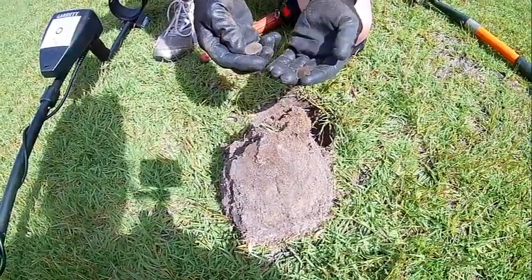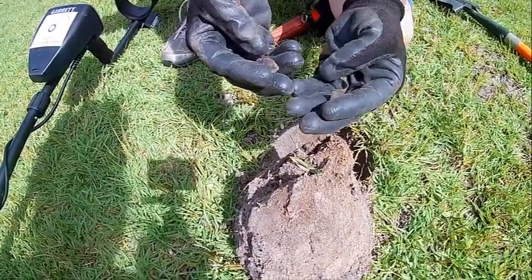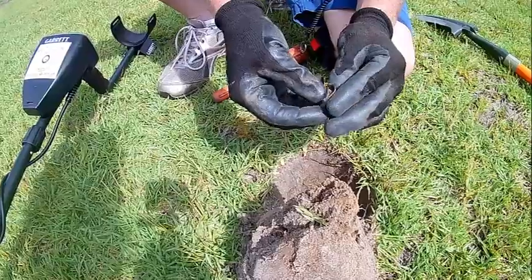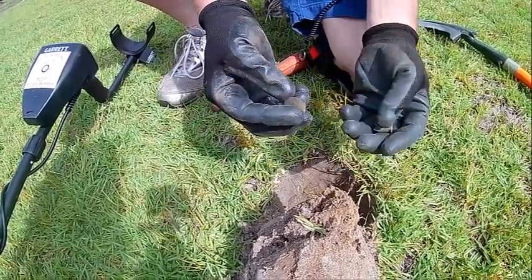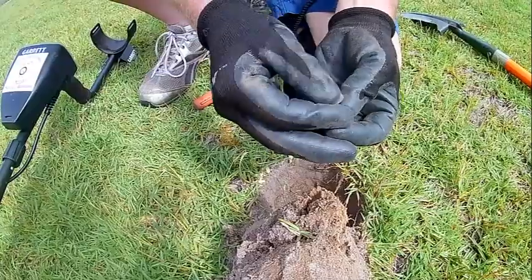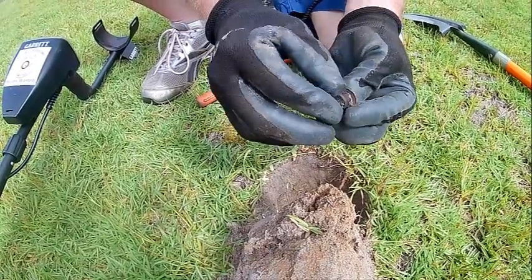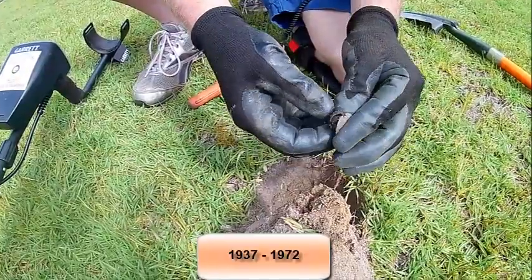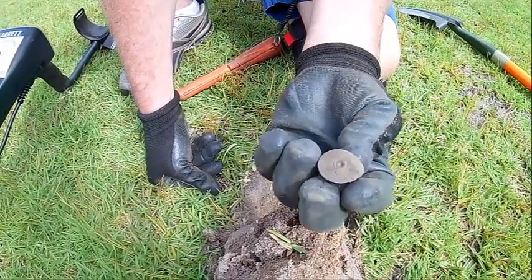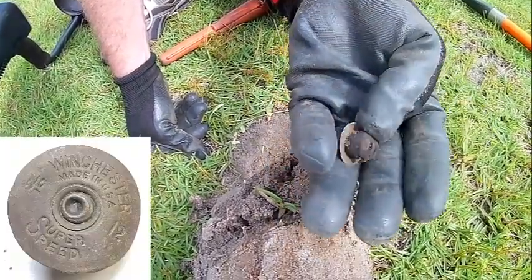I just dug this hole and I'm about to cry — I must have hit it with my shovel. I can see right here this piece of the shot shell; it used to wrap around there like that. I'm still going to keep it. This is a Winchester Super Speed Number 12. It's obviously old and made out of paper — you can see the paper falling apart right there. I'm going to put it in my display of shotgun shell head stamps, because those are one of my favorite things to find.